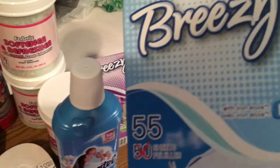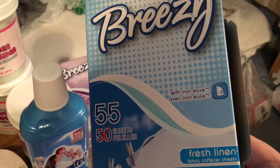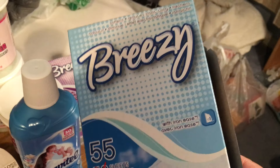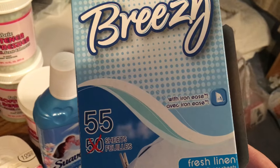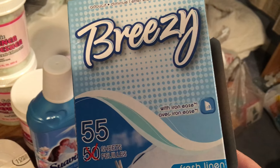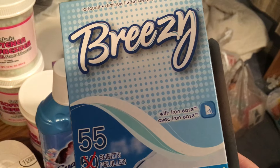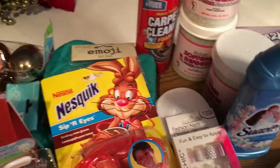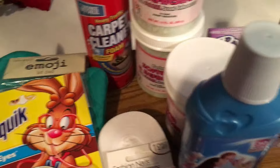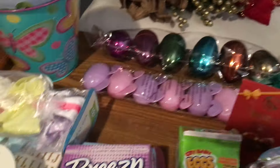Then I picked up a package of the Breezy — I believe the clean linen smell. I usually get Gain but this is a totally better deal and these smell really really good. You get like 20 in the Gain and you get 55 with the Breezy. I also got the lavender smell so I'm gonna give those a shot.